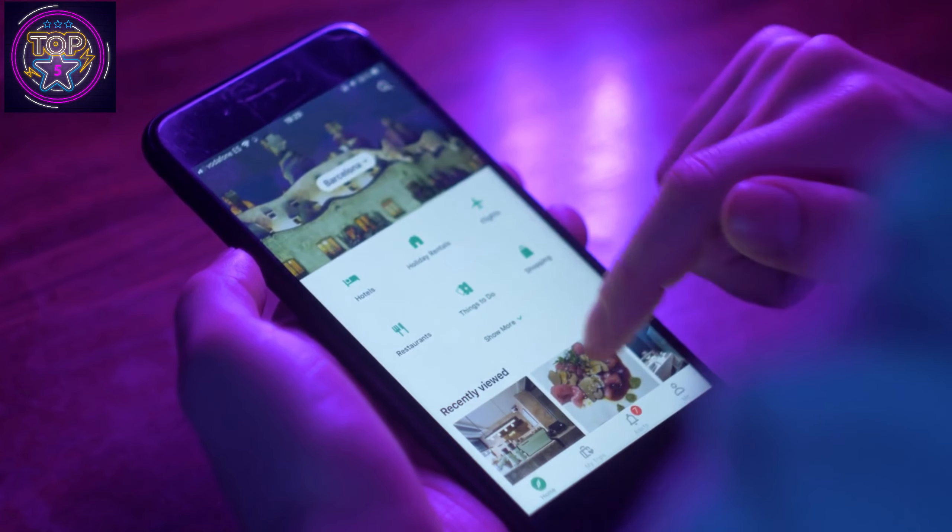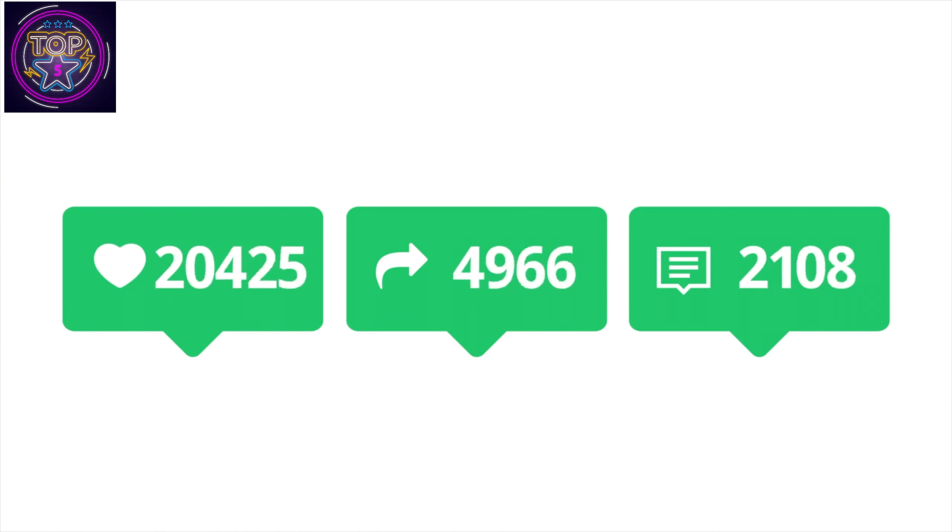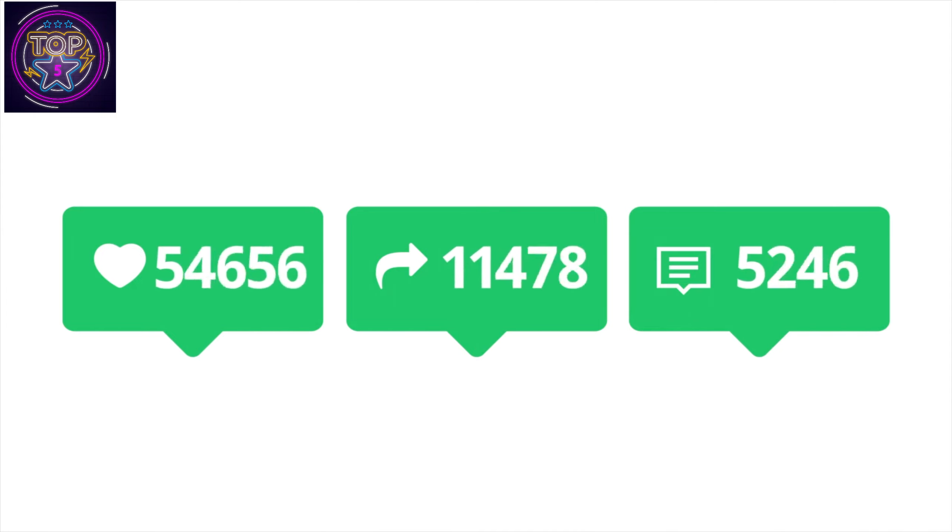Hope you found this video to be valuable and informative. If you liked it, please give us a thumbs up and share it with your friends. For the latest updates and more such videos, be sure to subscribe to our channel. Until next time, take care.